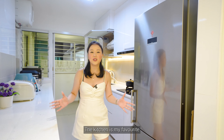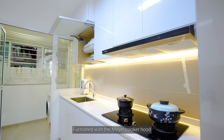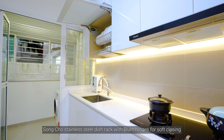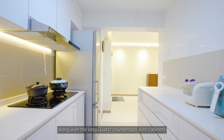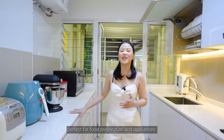The kitchen is my favourite, with its entrance knocked down providing more space and ventilation. Furnished with the Meyer cooker hood, stainless steel dish rack with Blum hinges for soft closing, along with the long quartz countertop with cabinets, perfect for food preparation and appliances.